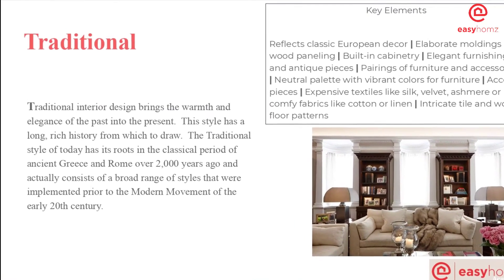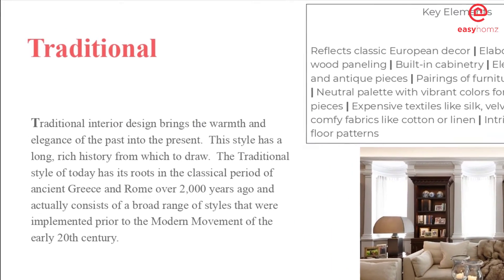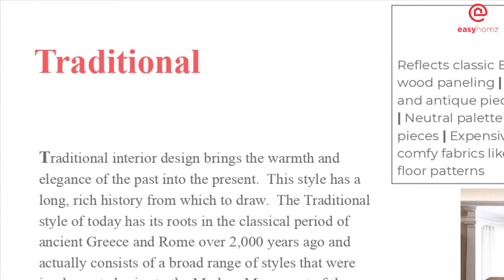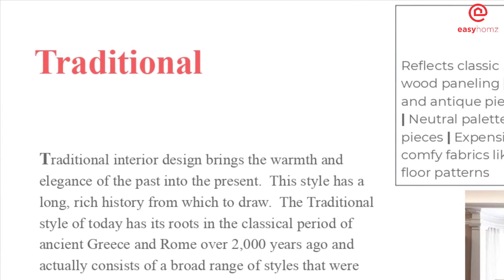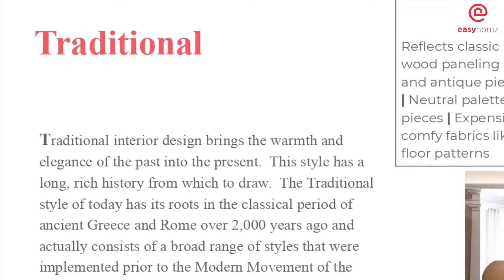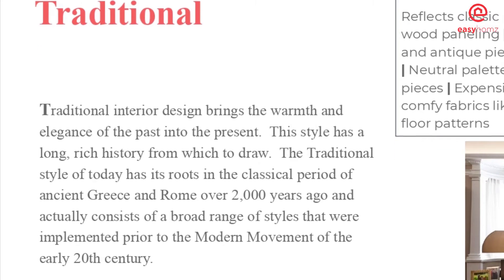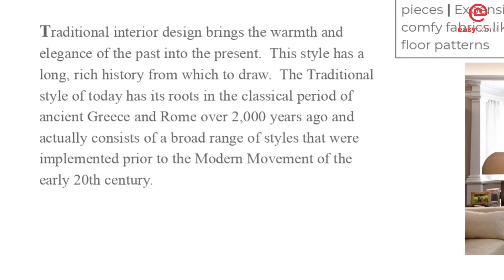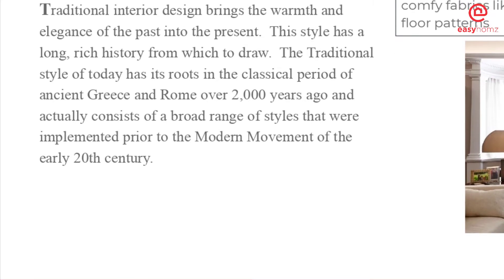Traditional interior design brings the warmth and elegance of the past into the present. This style has a long, rich history to draw from. The traditional style of today has its roots in the classical period of ancient Greece and Rome, over 2,000 years ago, and consists of a broad range of styles implemented prior to the modern movement of the early 20th century.